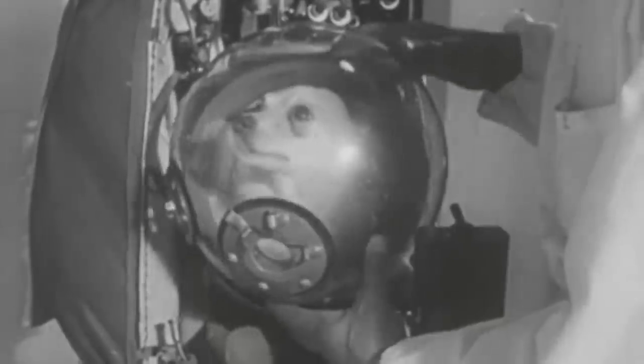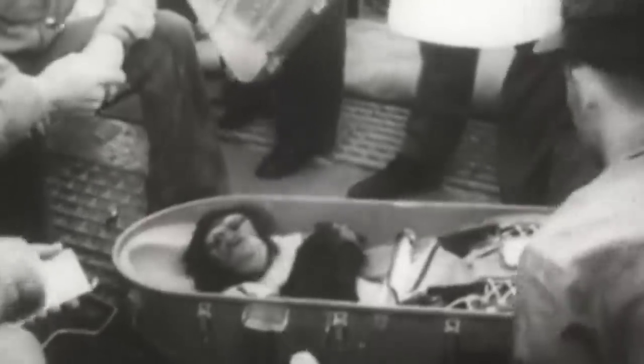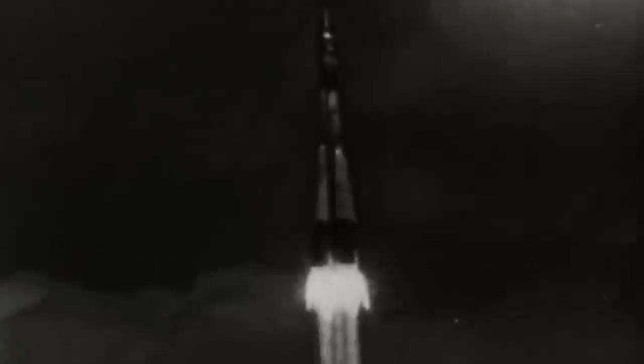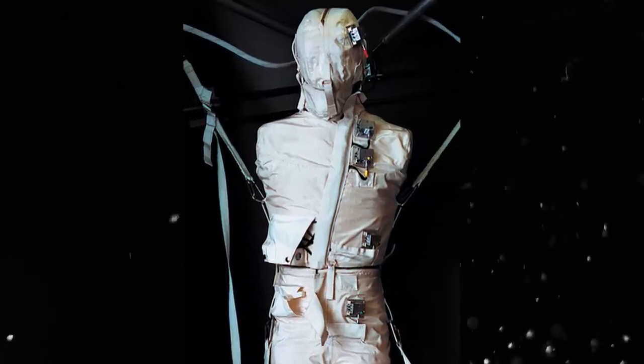Before the United States and the Soviet Union put a man on the moon, they sent missions with live animals to outer space. Neither nation would send humans before ensuring they could do it safely. Since then, many strange objects have been taken into space, one of which is the Detailed Secondary Objective 469, also known as FRED, or the Phantom Torso.